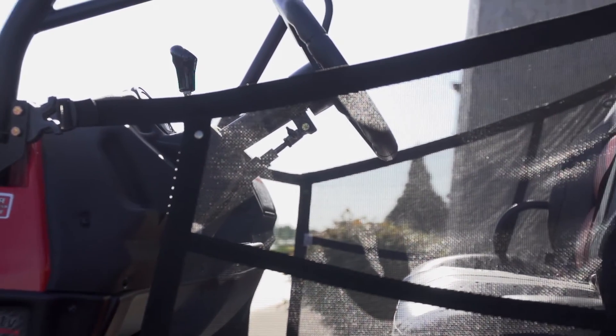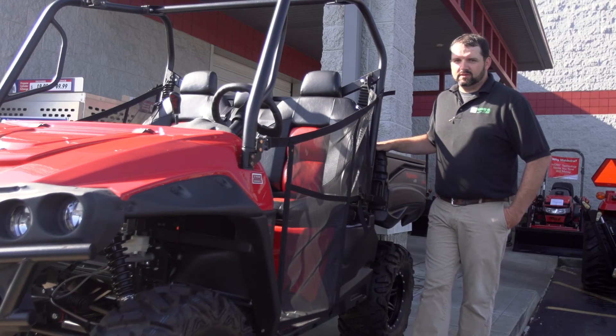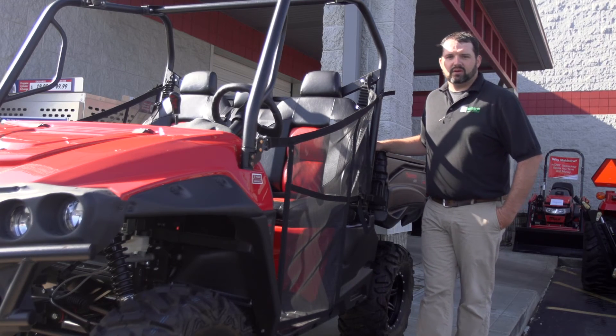What sets the Mahindra XTV apart from the industry is our three-year powertrain warranty, which is industry best, payload capacity at 1200 pounds, and tow capacity at 2100 pounds.